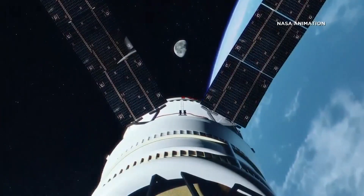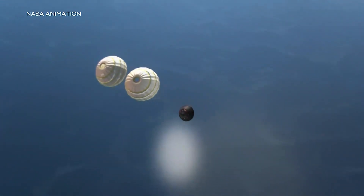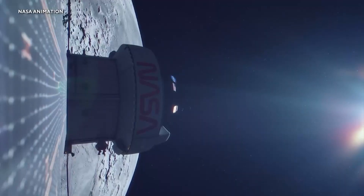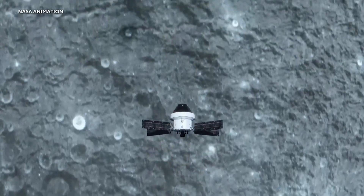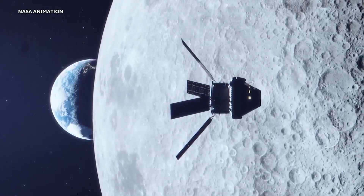A critical test of how its heat shield will perform during the dangerous 25,000 mile-per-hour reentry. "It's in our destiny to explore, to go beyond, and this is that first step. Success on this is going to lead the way towards more success." NASA says the moon is only the beginning — Artemis missions will one day help them get to Mars. Marcelino Benito, KHOU 11 News.